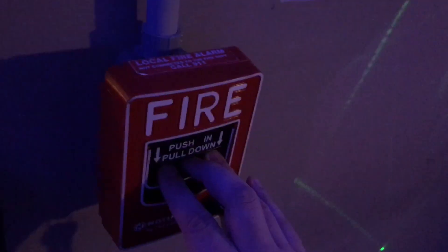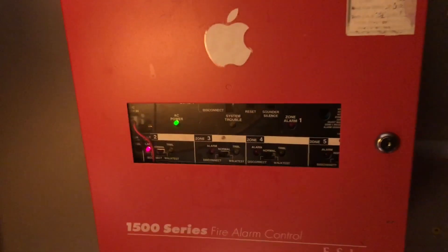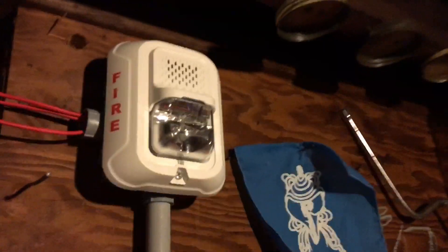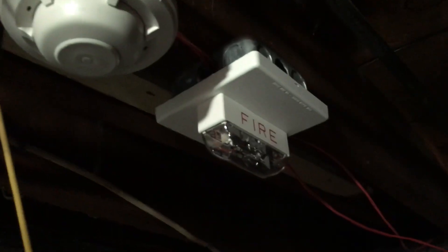We're going to go ahead and pull it in 3, 2, 1. We have the Wheelock RSS remote strobe here. The panel is pretty loud. I'm going to shut the light off in here just to see if the strobe flashes in the dark.